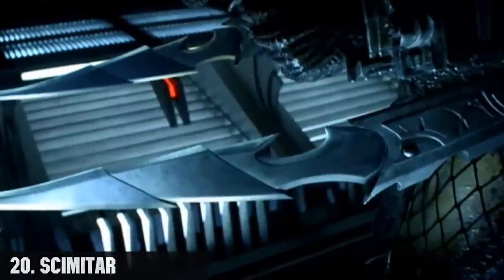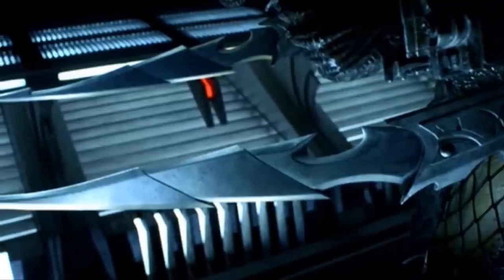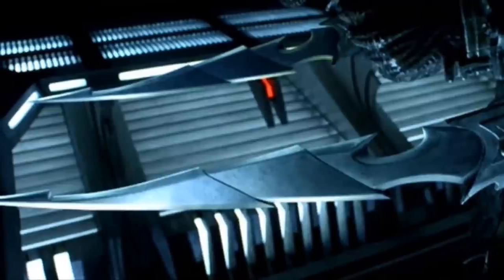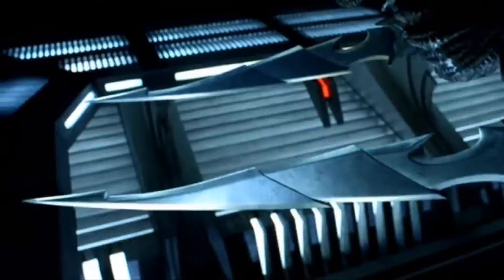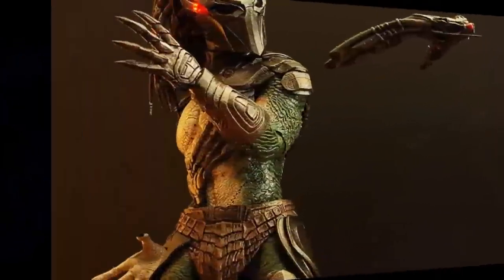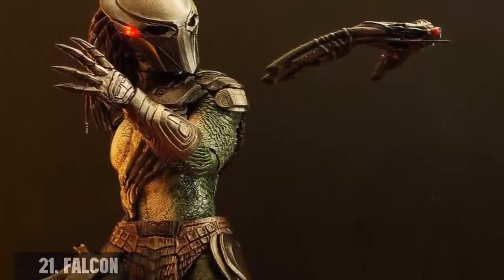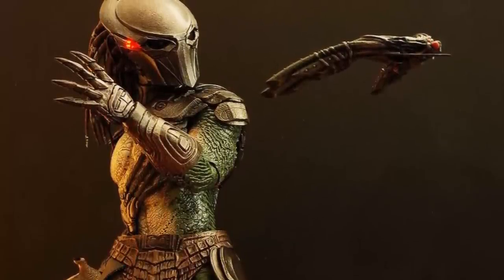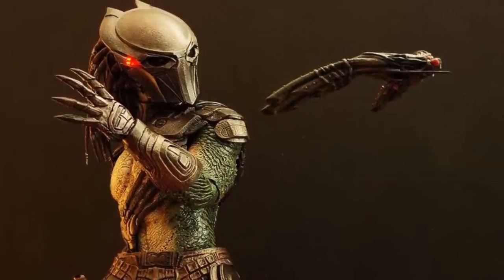Number 20, the scimitar, also known as the arm blade. It is a metallic bladed Yautja weapon used on their hunts. While similar to wrist blades in function, scimitars are greatly increased in range owing to their greater size but at the cost of increased bulk and reduced maneuverability. Number 21, the falcon — a bird-like spying device used by a super predator called the falconer on the game-preserved planet. The falcon's role is like a drone, meant to watch over the prey and study their tactics.